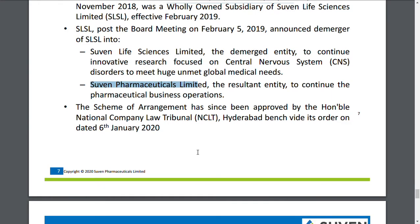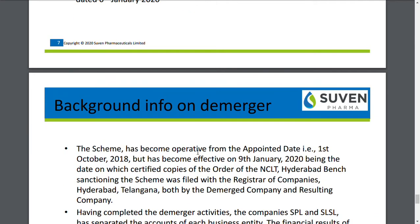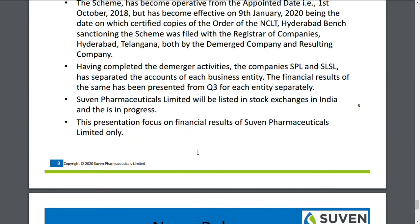The approval has been received from the government — specifically the NCLT, the National Company Law Tribunal — on February 13th. The reason the share price has been rising is that this NCLT approval has been granted for the demerger process and to list Suvan Pharmaceuticals Limited on the National Stock Exchange as well as the Bombay Stock Exchange.